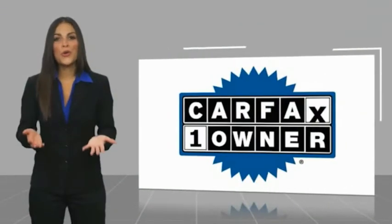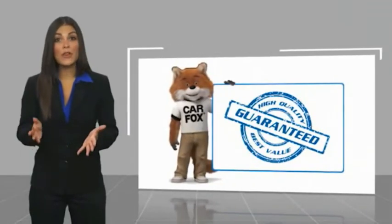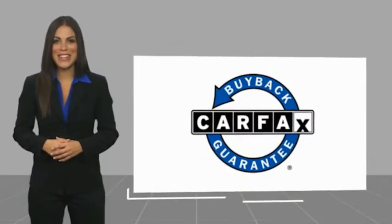This is a one owner vehicle with a Carfax vehicle history report. Be sure to find a complimentary copy of this report online or contact the dealership. This vehicle qualifies for the Carfax buyback guarantee. Take care.